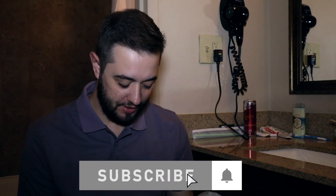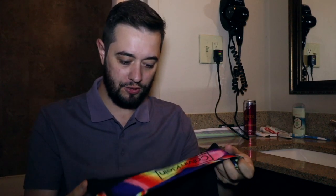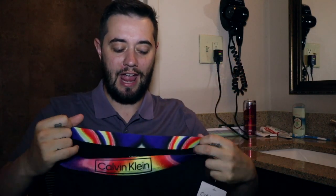Welcome back to this hotel room — another hotel room try-on video for you guys. We've got two newer ones here. This is the microfiber boxer brief in the Reimagined Heritage line. Yeah, it is — the microfiber boxer brief in the Reimagined Heritage.